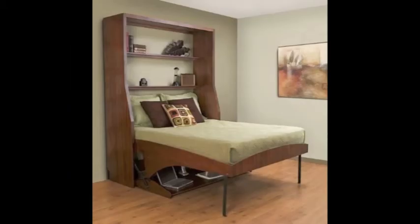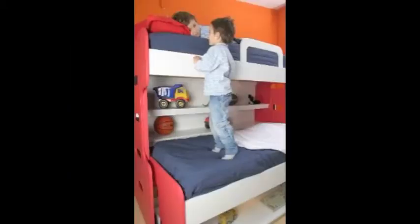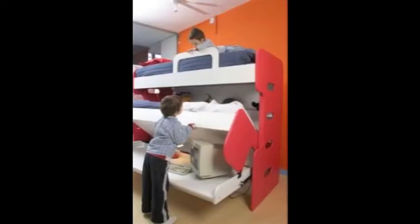The desk bed is available in twin, full, and queen sizes, as well as a bunk bed configuration. Optional top and side cabinets are also available.